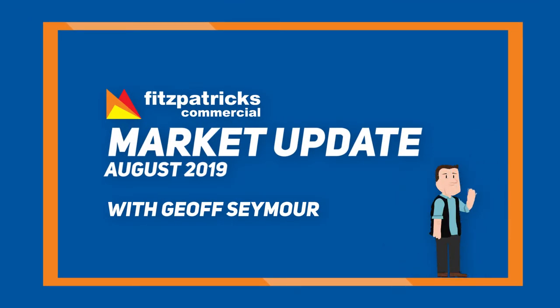Hi, Jeff Seymour again from Fitzpatrick's Commercial. Just wanted to give you a market update for the month of August. On the sales front, we've had a couple of really strong properties come to the market. One of them is out at 281 Copland Street — just like to take you out there now for a bit of a look.